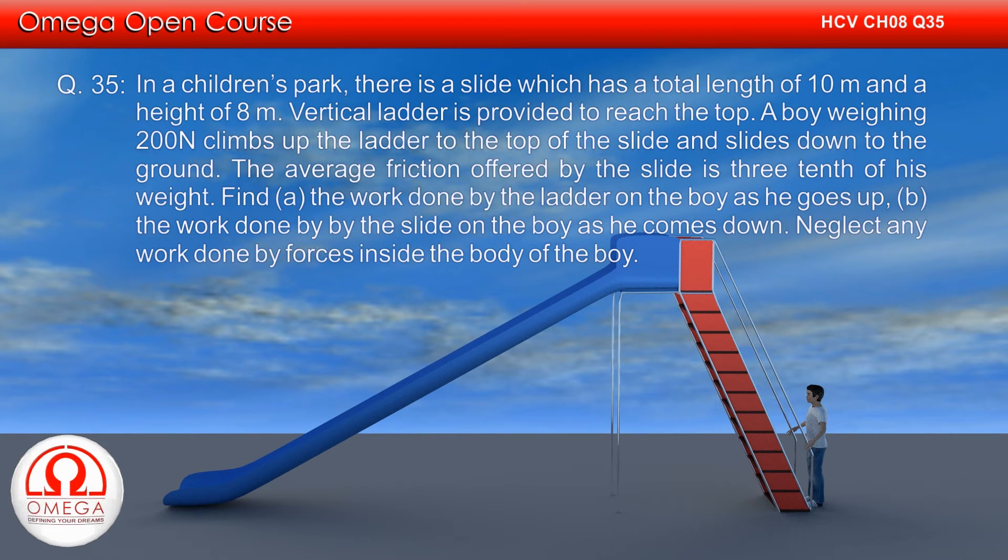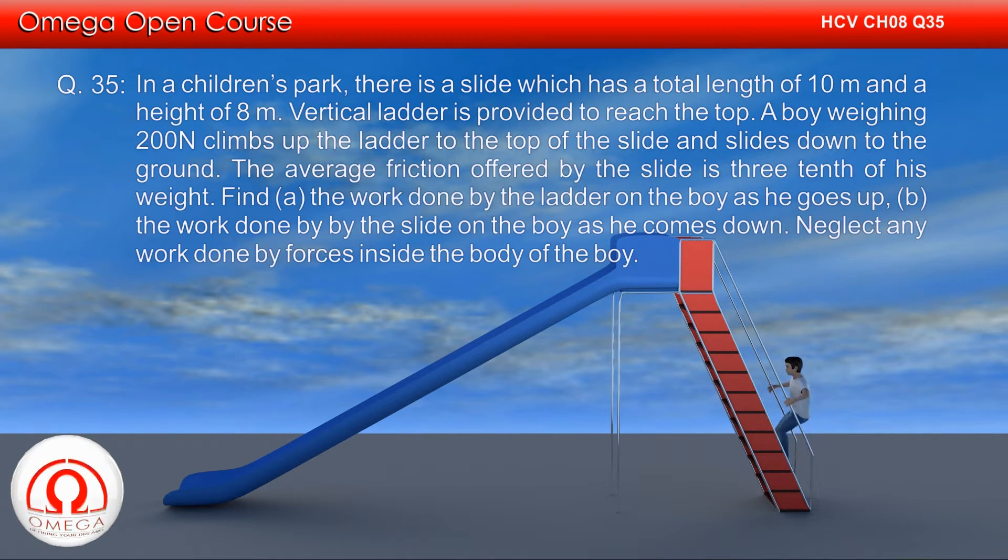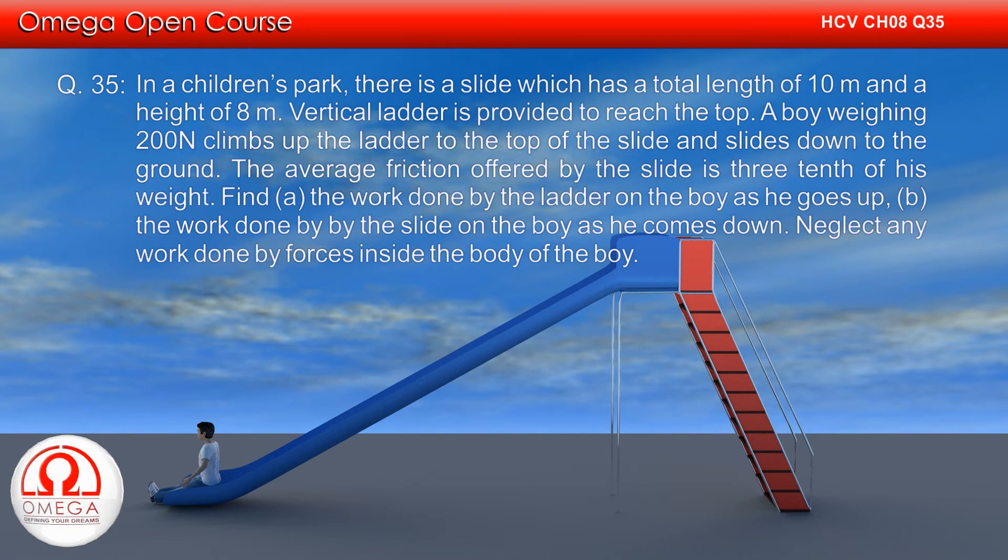In a children's park there is a slide which has a total length of 10 meters and height of 8 meters. A vertical ladder is provided to reach the top. A boy weighing 200 N climbs up the ladder to the top of the slide and slides down to the ground. The average friction offered by the slide is 3 tenths of his weight. Find: (a) the work done by the ladder on the boy as he goes up, and (b) the work done by the slide on the boy as he comes down. Neglect any work done by the forces inside the body of the boy.